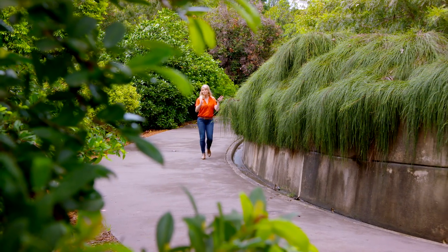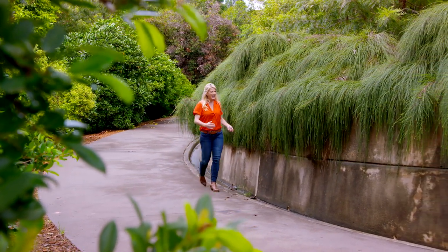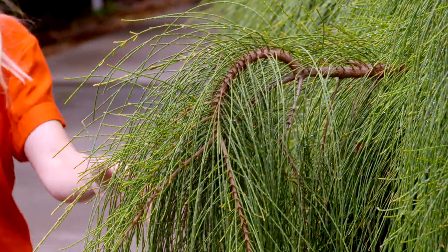There are also some wild and wacky varieties, like this low-growing, ground-covering form of casuarina. Look at it — it's so wonderfully hair-like, and it looks amazing cascading over an embankment.